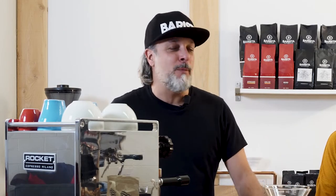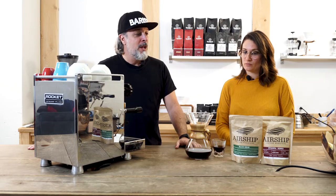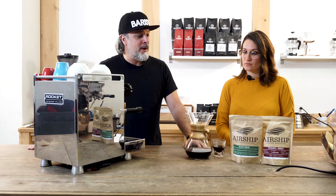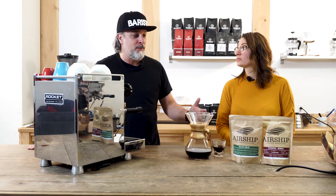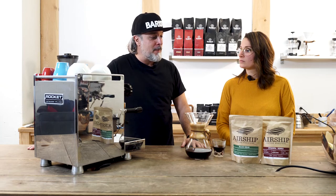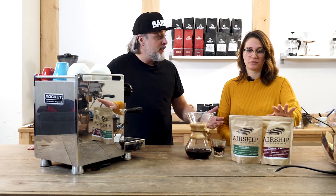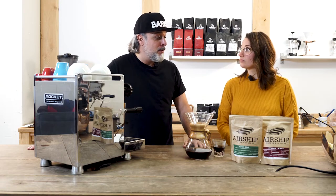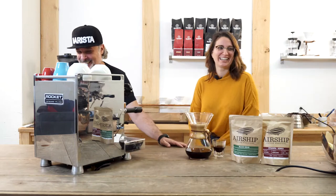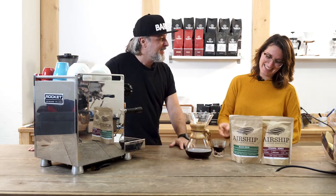Hey guys, today we want to introduce you to a new concept — we figured it'd be fun to introduce you to some local roasters in North America and talk about what people do aside from what we do. Today we're going to talk about Airship Coffee Roaster in Arkansas, a new coffee roaster we didn't know, so we ordered some coffee. Tell us a little bit more about the roaster.